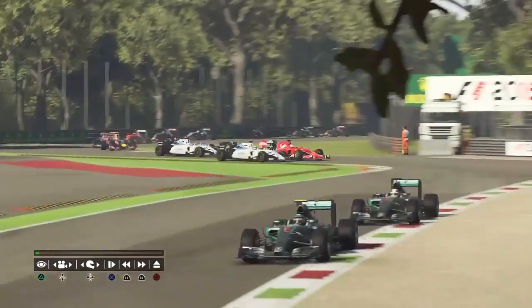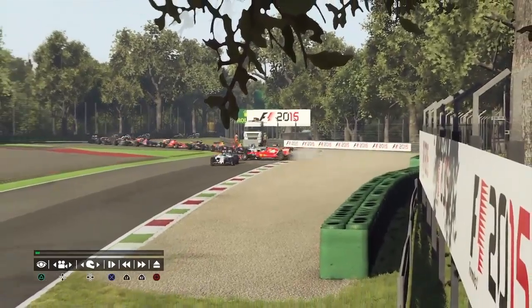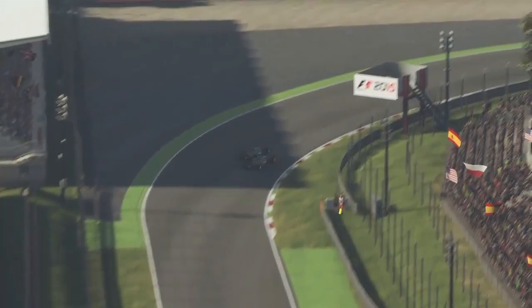Now cutting over to incidents. This is me and Massa — he tried to go around the outside on the tarmac but that didn't work at all. Now cutting to what happened to Hamilton earlier on — that's why he's so far down the order.